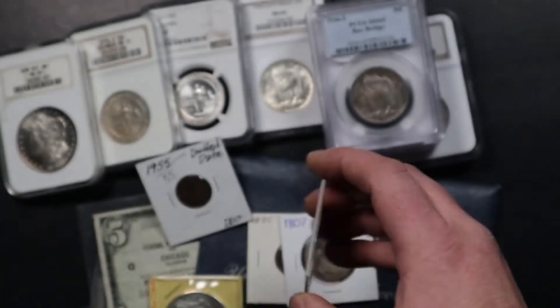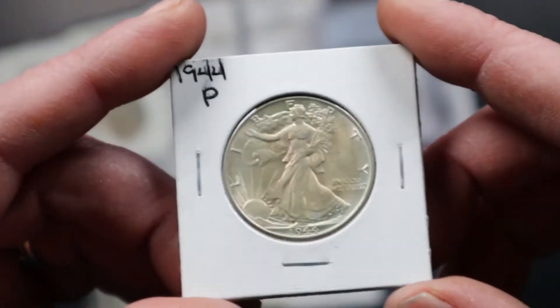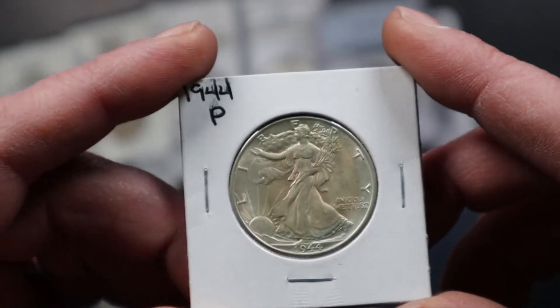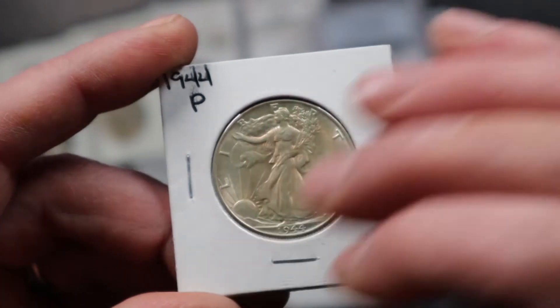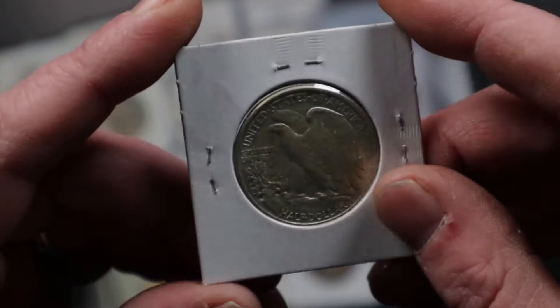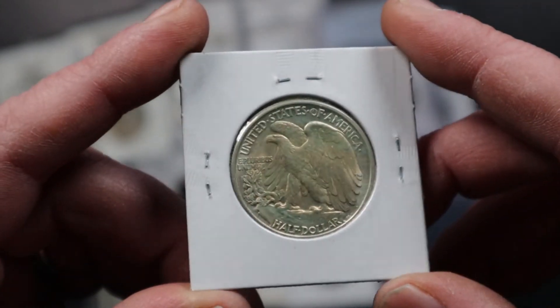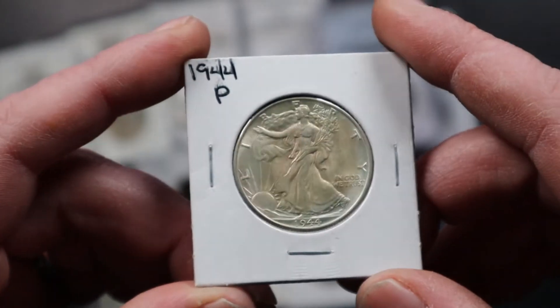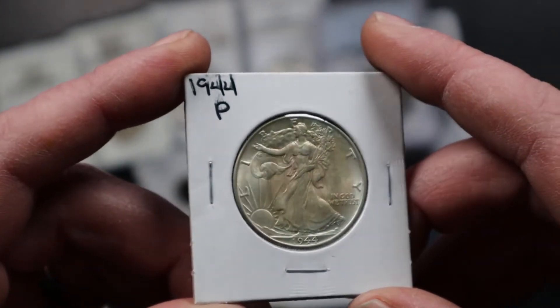The next coin is a 1944 Walking Liberty half dollar. It's got a little yellow toning in the middle but it's got really nice cartwheel luster to the coin. So it's a nice original 1944 half dollar — that's why I like it.